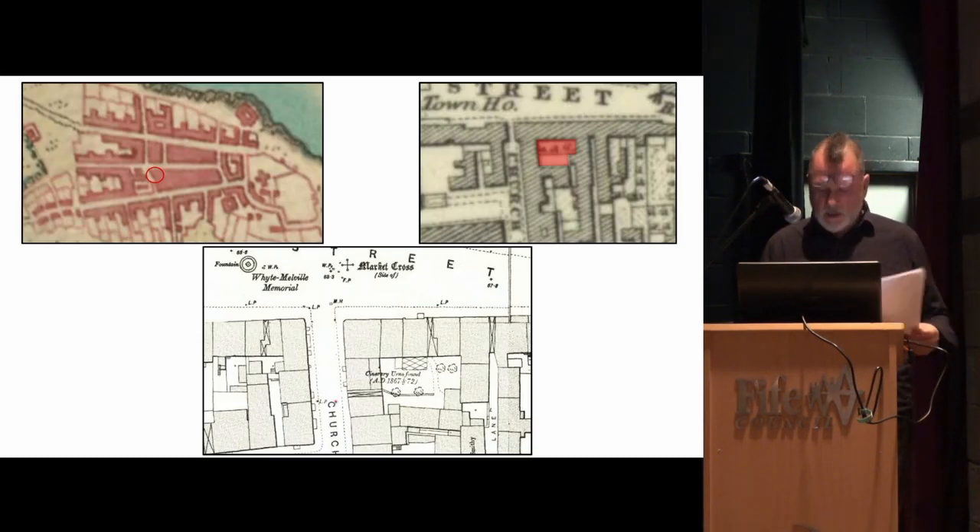One of the first things we did was look at the early map coverage. Roy's map up here, the site here between South Street and Church Street, the southern survey first edition with the red shaded area at the back, and one of these lovely 1:500 town plans showing the site of the old market cross, the white Melville fountain, and the site in fairly comprehensive detail — including a glass house with a little dog leg going out of the lane to Church Street, a couple of trees, and a little path.